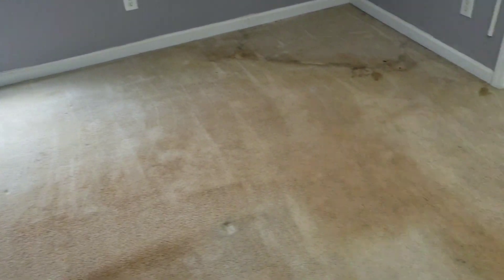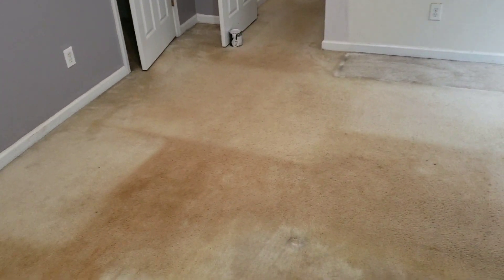Good morning Facebook, this is Courtney with Truman Steamers. I'm over here at one of my repeat clients' homes. I've been cleaning this home for about four years now. They finally moved out and they did have a house full of dogs, as you can see. The house is totally empty today.